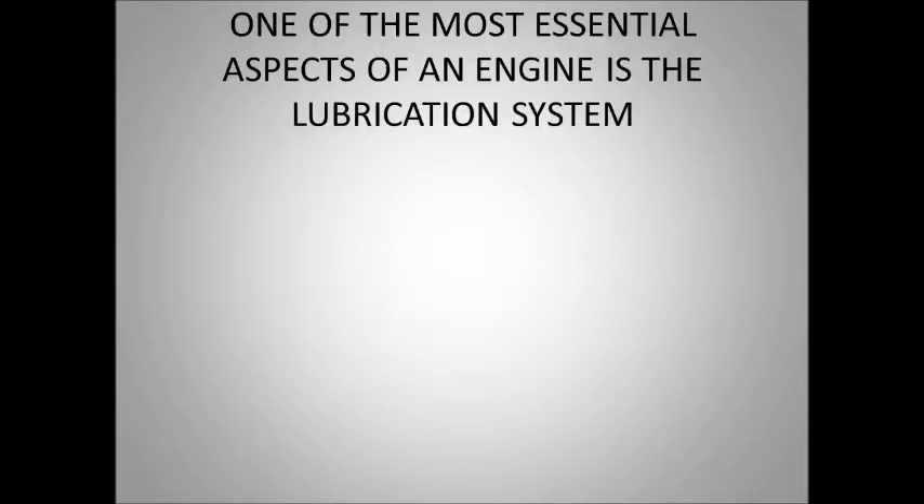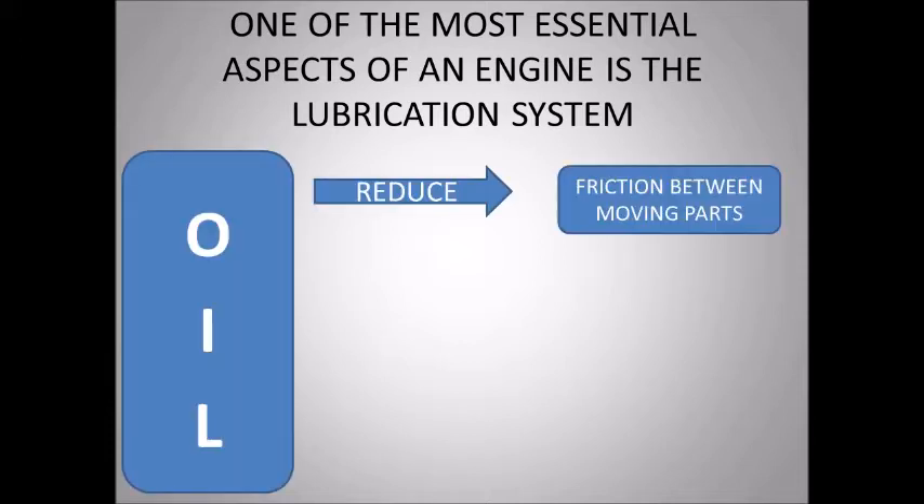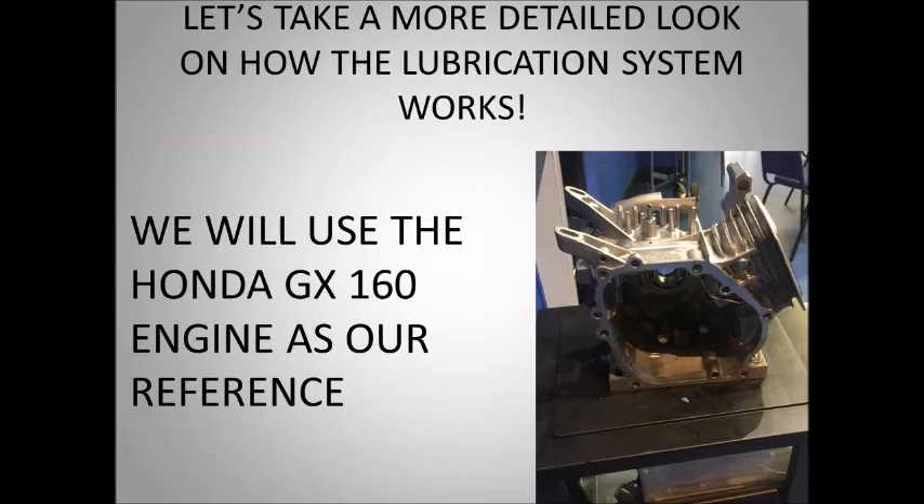One of the most essential aspects of an engine is the lubrication system. Oil can reduce the friction between moving parts, can lower the temperature inside the engine, and can clean the metallic surfaces. Let's take a more detailed look at how the lubrication system works.